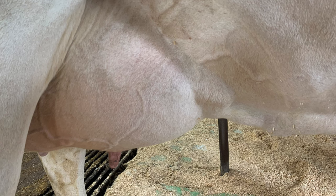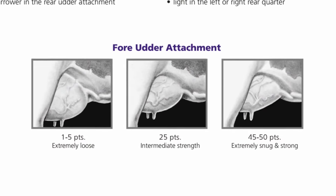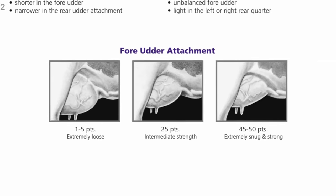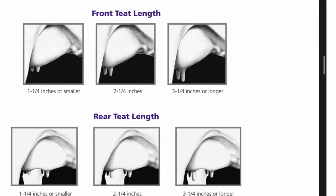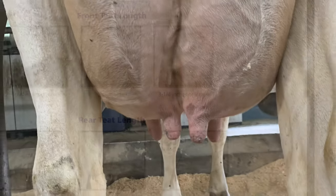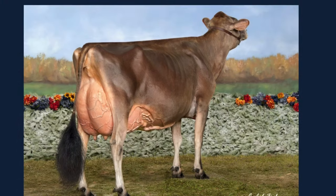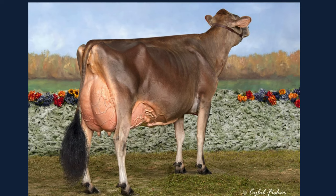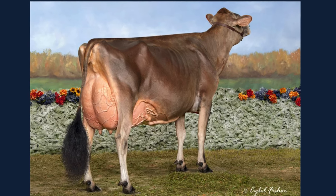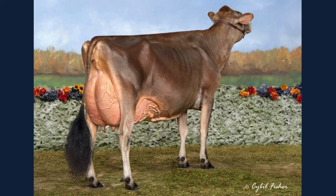Five points are for fore udder — you want a firmly attached and smoothly blended fore udder that blends into the body wall. Three points are for teats — cylinder-shaped teats that are uniform size and medium length so that the teat cups on a milking machine can easily attach to them. Finally, three points go to udder balance and texture — ideally a level udder floor with a lot of veining to show high blood flow to the mammary tissue, and equal size quarters.